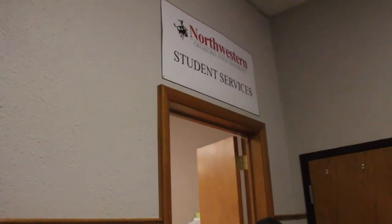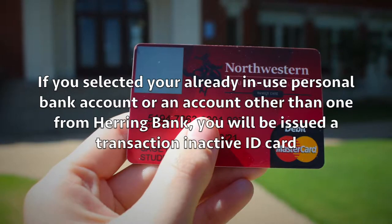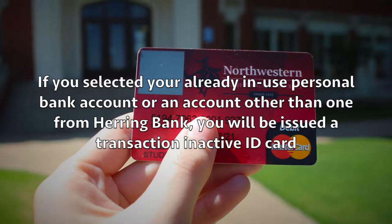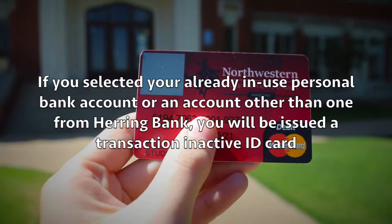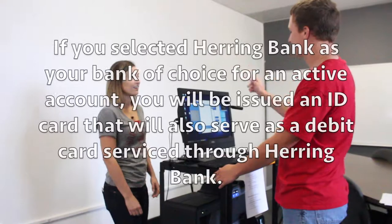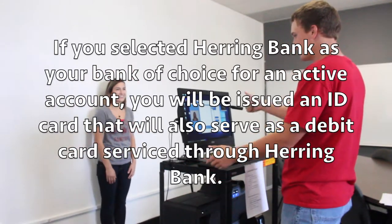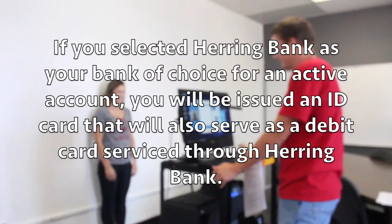Once there, the Student Services office will check the choice of which bank account you have chosen to use. If you selected your already in-use personal bank account or an account other than one from Herring Bank, they will issue you a transaction inactive ID card. But if you've selected Herring Bank as your bank of choice for an active account, you'll be issued an ID card that will also serve as a debit card serviced through Herring Bank.